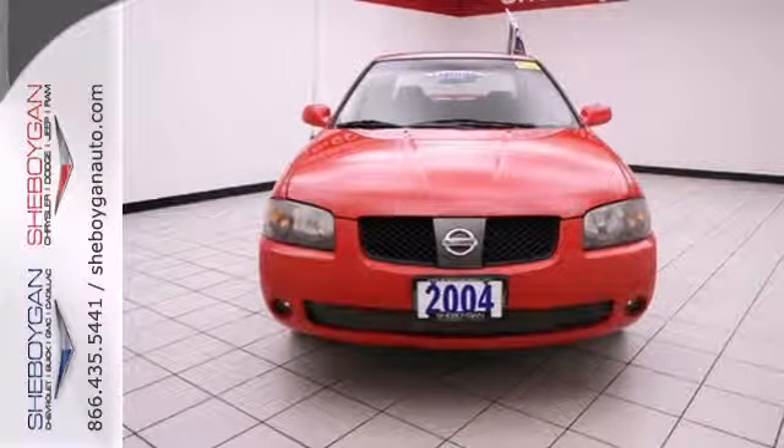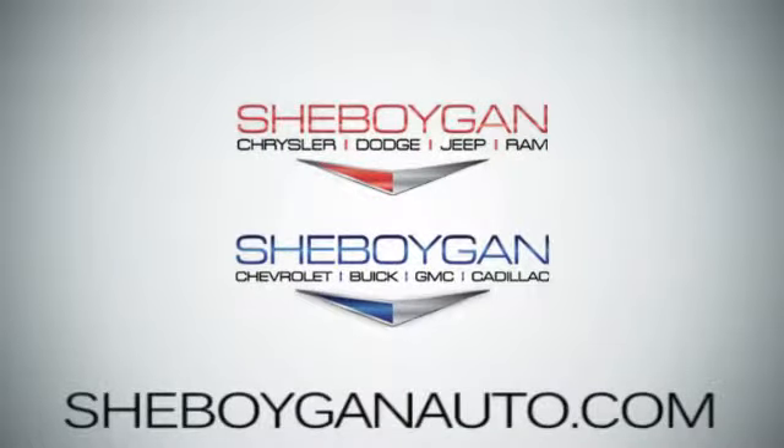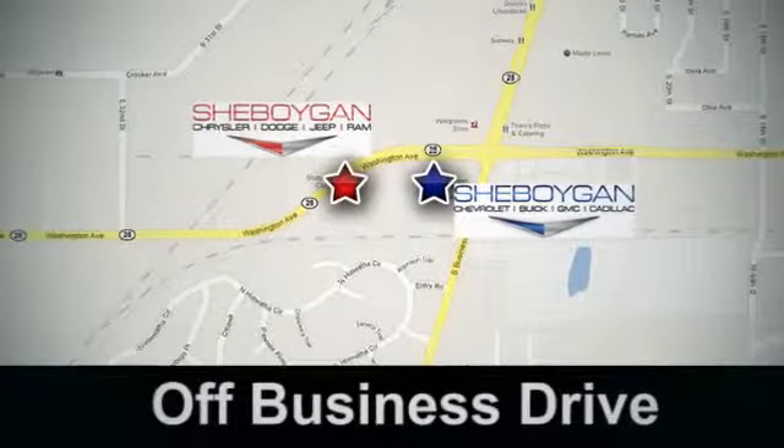Take it for a test drive today. Come see us today. Sheboygan Auto, eight brands in one location, off Business Drive in Sheboygan, Wisconsin.